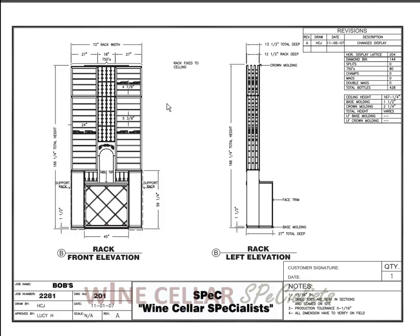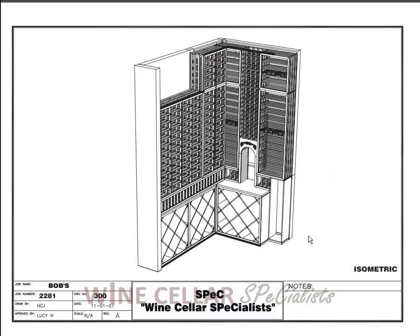You'll see that when we get to video 2 and you see the photographs. All above on the left and the right are more lattice horizontal display racks, as well as some individual 750 racks up above. The small arch has a hand-carved grapevine design with a high reveal display row and of course the double deep diamond bins. You can see in the 3D view the left and back wall.